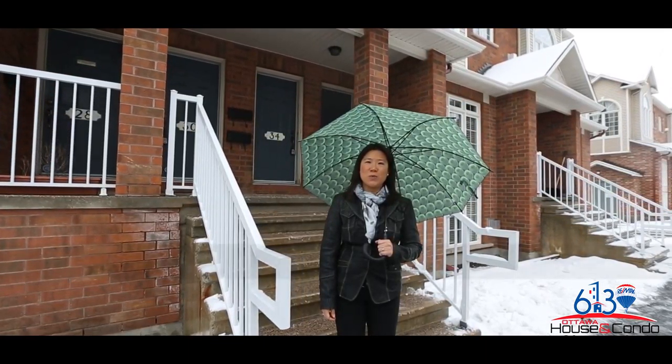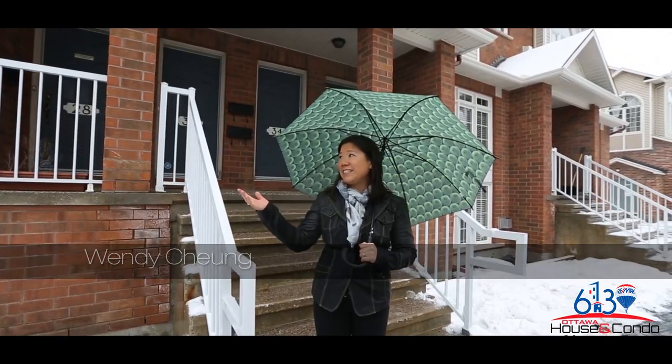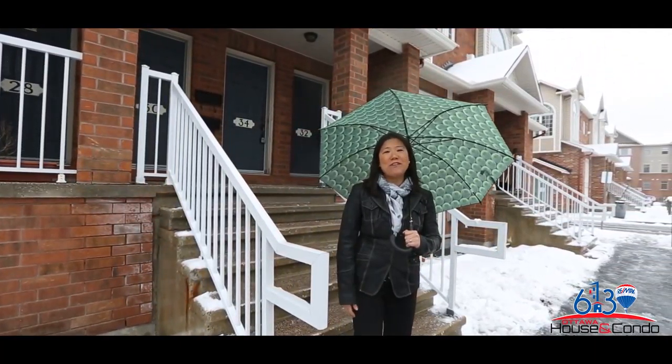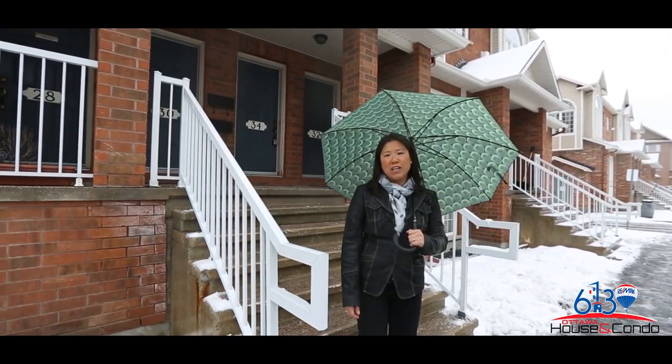Hi guys, thanks for stopping by. It's Wendy here from the Ottawa Housing Condo team in RE-MAX Corps. Today is April and it's snowing and raining, but here we are. We're at 1512 Walkley Road at Unit 32.